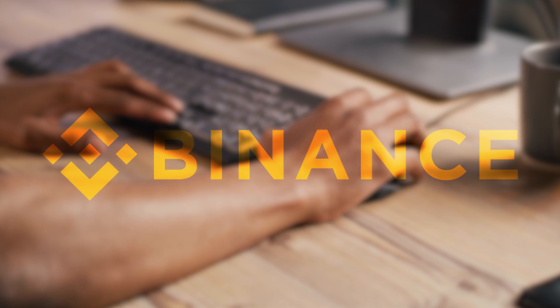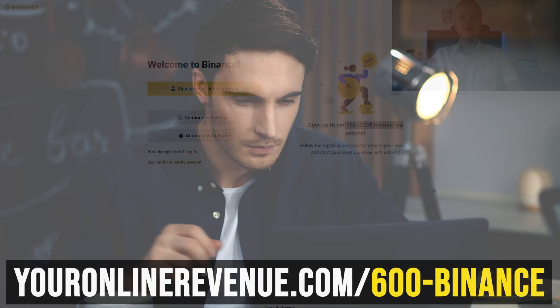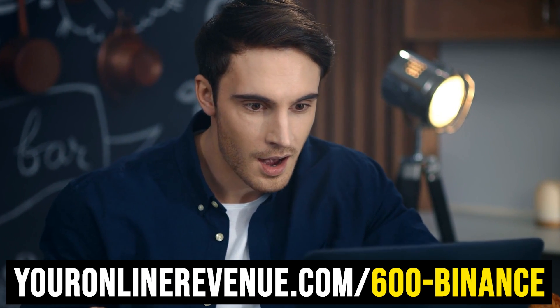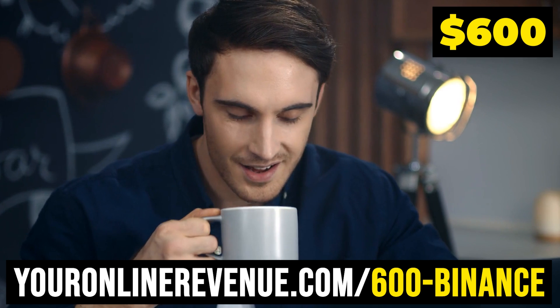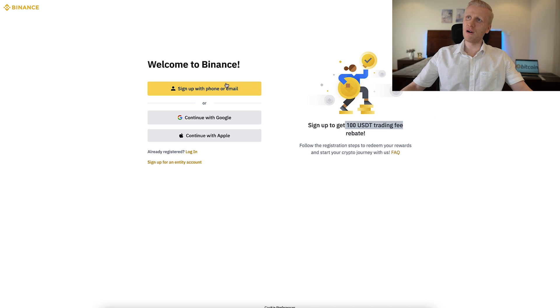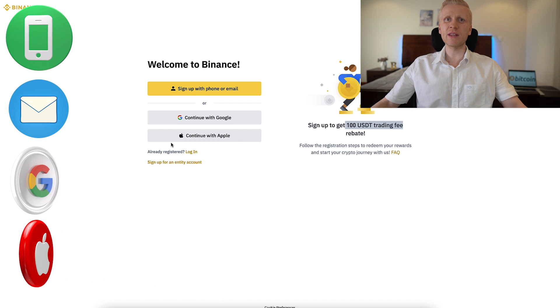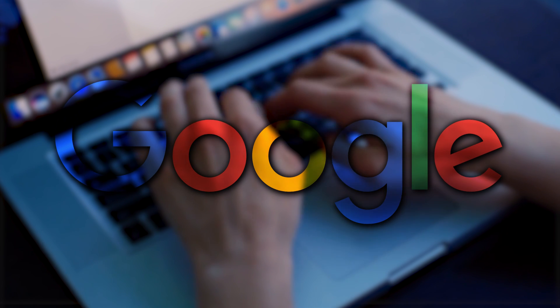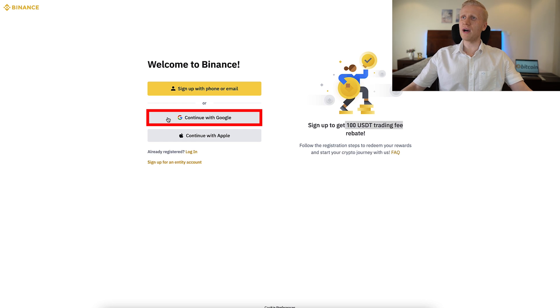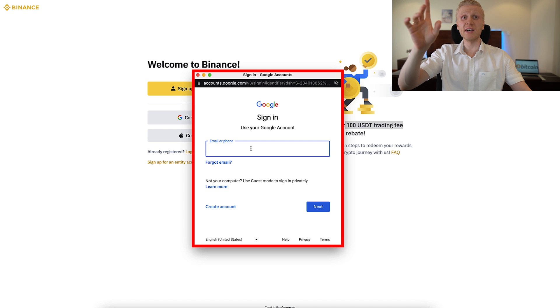If you go to Binance directly, the biggest bonus is only $100 USDT trading bonus, but through my link you can get 6x better bonuses — up to $600 USDT. You can sign up for free using your phone number, email address, Google account, or Apple ID. All methods are free. For example, if you want to sign up using your Google account, you click here — Continue with Google — sign into your Google account, connect it with Binance, and you will be inside Binance for free.